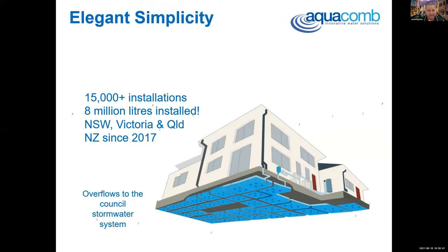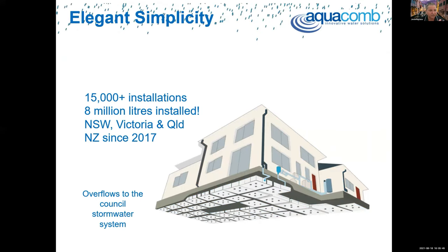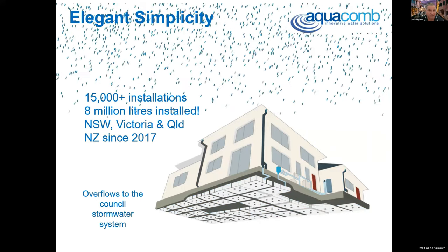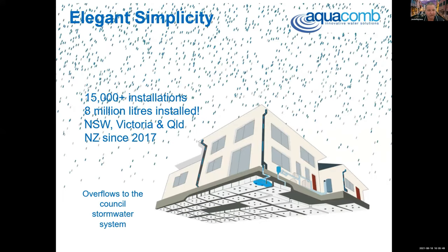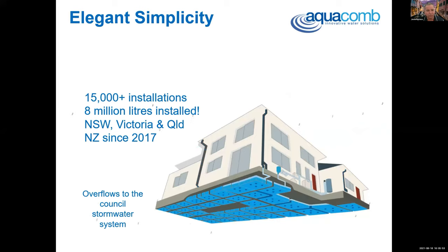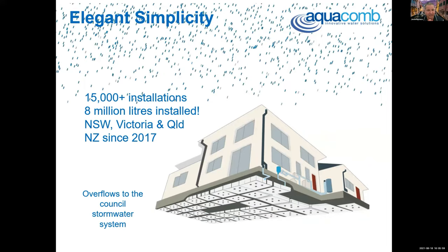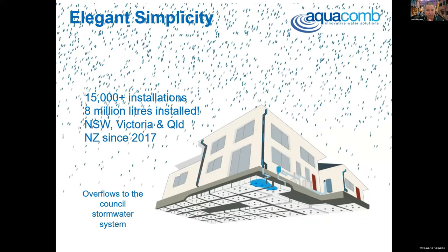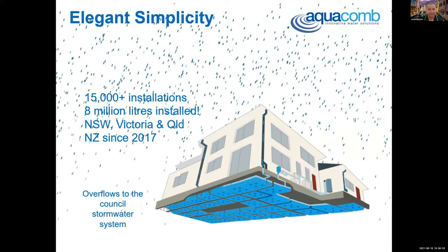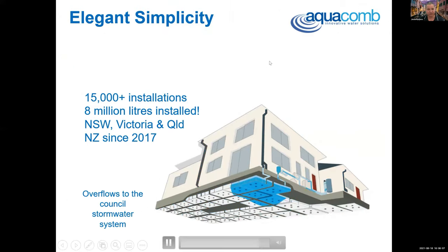There are over 15,000 of these all up and down the East Coast. Over 8 million litres installed in New Zealand since 2017 — probably about 4,000 or 5,000 there. They've done a great job in their environment. Their regulatory framework on requiring water retention is probably a few years in advance of ours, and their block sizes are smaller than ours in a general sense. That's the Aquacombe schematic. Now let's have a look at the Grand Designs clip.